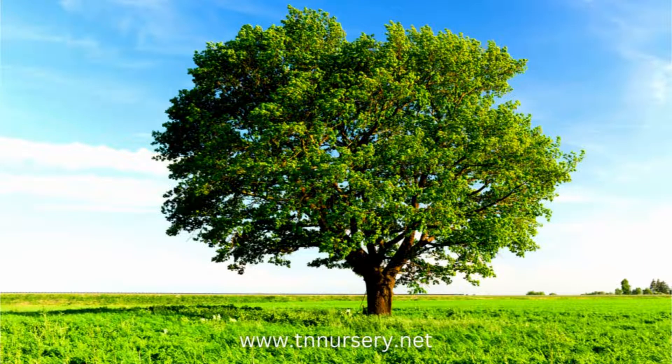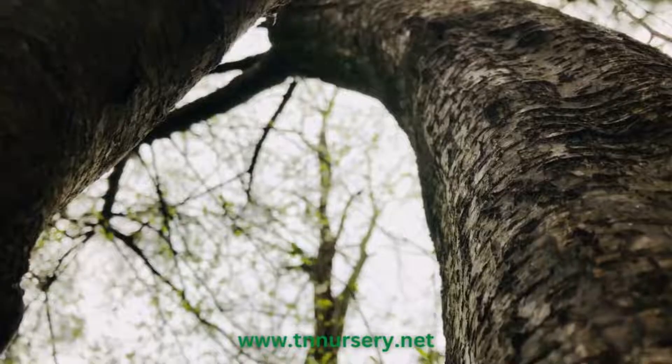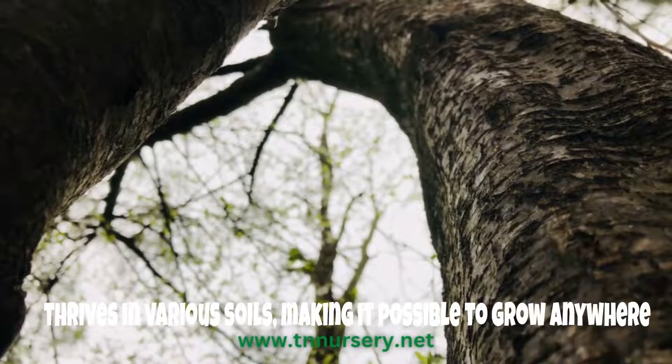As the name suggests, this tree is attributed to its unique rapid growth toward the sky. Also scientifically known as Ailanthus altissima, it thrives in various soils, making it possible to grow anywhere.